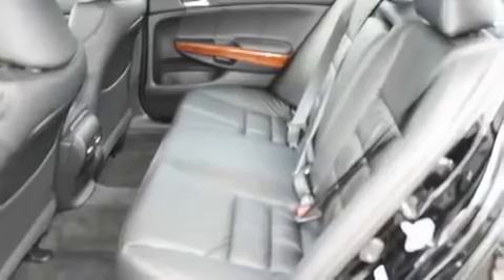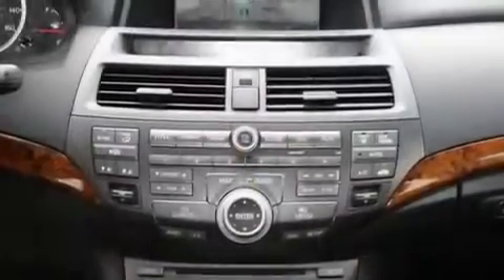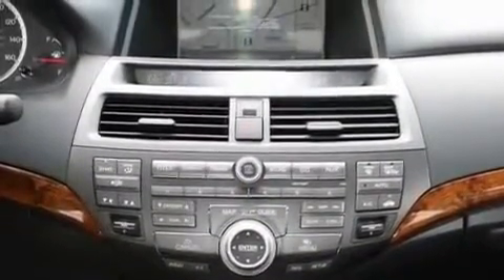Its top features include a sunroof, heated seats, cruise control, a multi-disc CD player, a leather-wrapped steering wheel, alloy wheels, air conditioning with automatic climate control, steering wheel controls, a rear window defroster, and a navigation system.